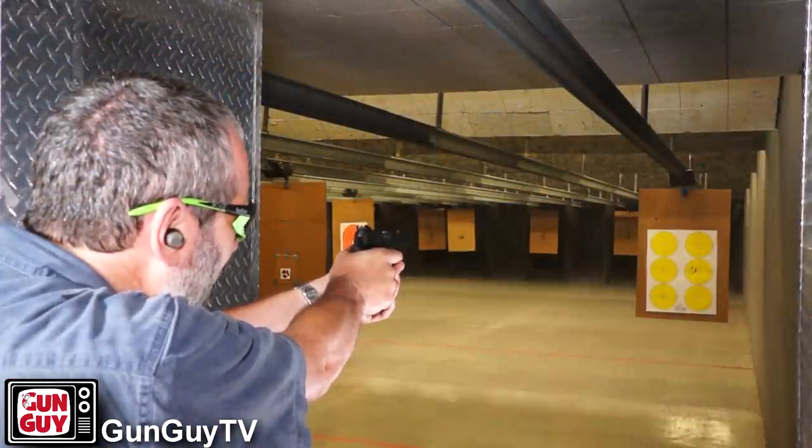And if you watch my channel at all, you know me — if I don't like it, I will tell you so; if I find something wrong with it, I will tell you so. Rock Island did not pay me a dime for this review. I liked this gun so much they sent me a boatload of ammo and I couldn't stop shooting it. I was on the range and I just thoroughly, thoroughly enjoyed firing this gun.